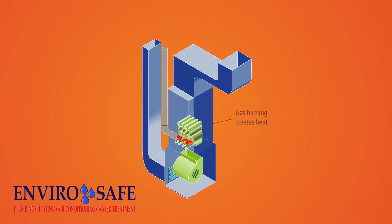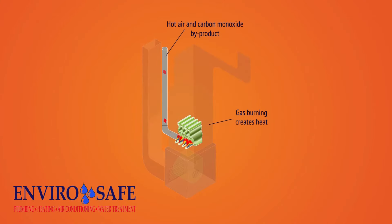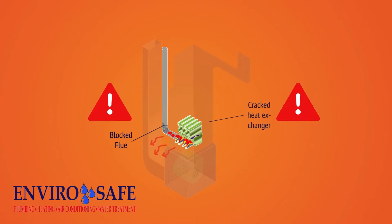Furnaces. When you burn gas, carbon monoxide is a byproduct that's released. No problem, as long as it's released outside your home. There are two main ways carbon monoxide backs up into your home: from a blocked flue and from a cracked heat exchanger.